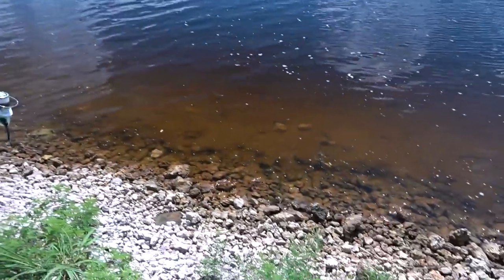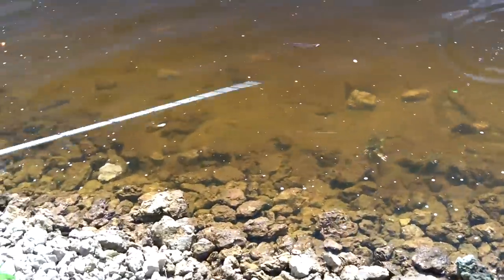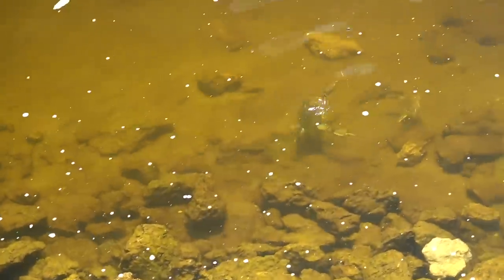Alright Farley, be ready with the net. Watch out where you move because you'll scare him. Is he really close to the water? Dang it. Look, I literally have him. I have him. Come on, Mr. Crab.